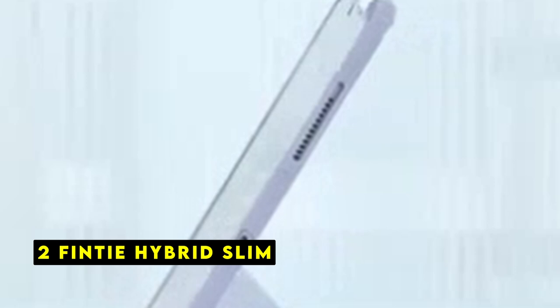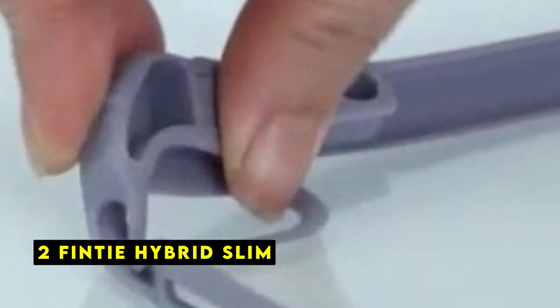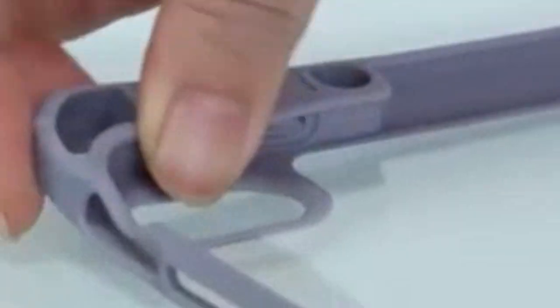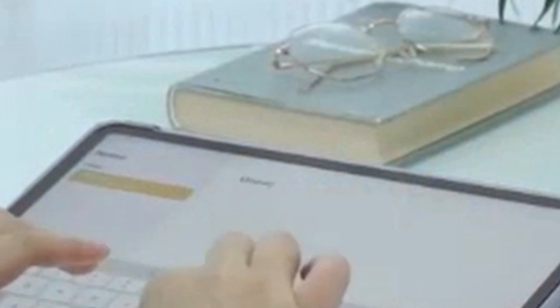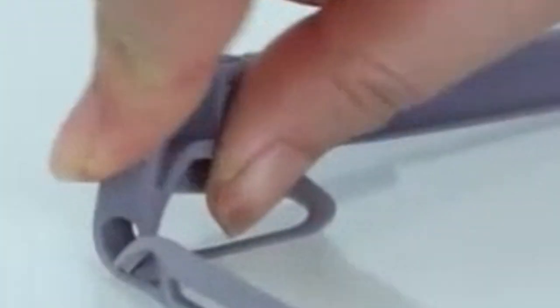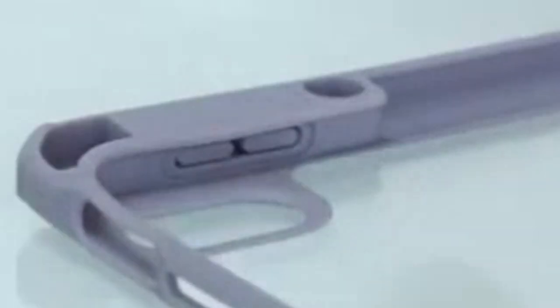At number 2 is Finti Hybrid Slim. The Finti Hybrid Slim case offers a stylish and protective solution for your iPad Air 13. Its combination of a hard shell and flexible TPU bumper provides reliable protection against drops and scratches. The soft microfiber interior further safeguards your device's screen from damage. The case's built-in Apple Pencil Holder is a convenient feature, allowing for easy storage and access to your stylus. The tri-fold front cover doubles as a versatile stand, providing multiple viewing angles for optimal comfort.